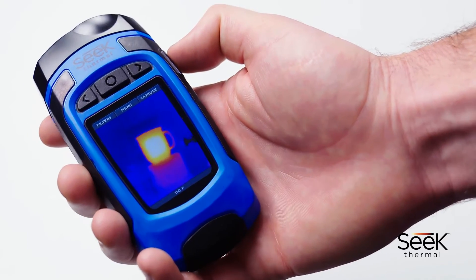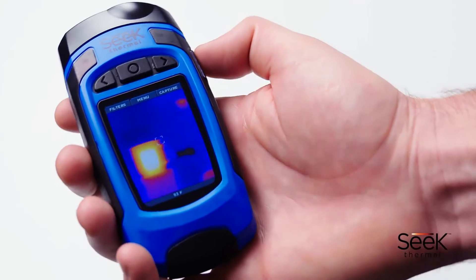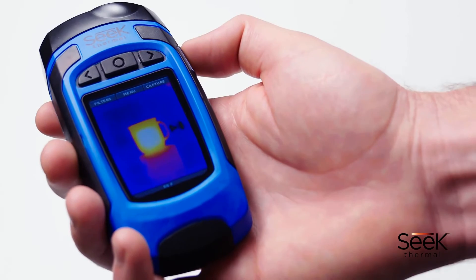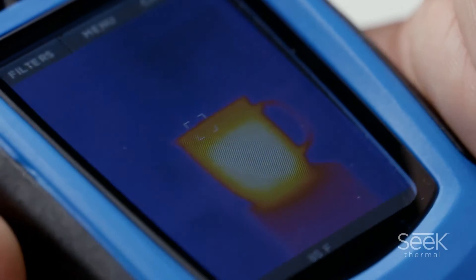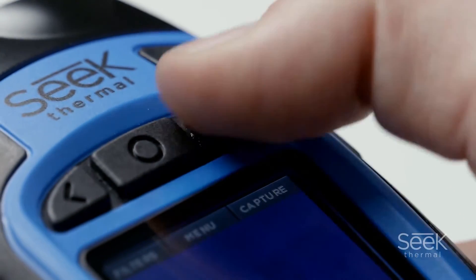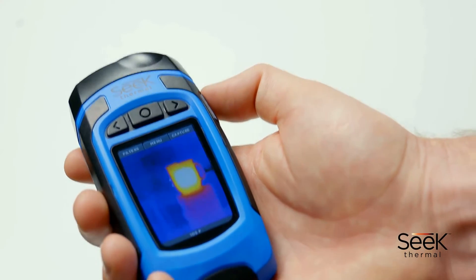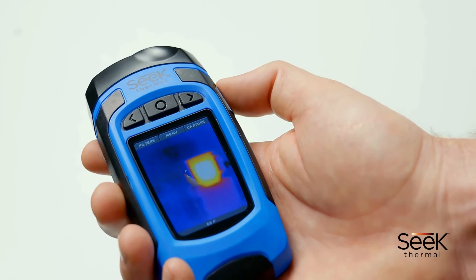With its ergonomic grip and angled display, the Reveal handheld imager allows you to see more of what's around you, particularly that which would be hidden from you in the dark. The thermal imager is incredibly accurate, allowing you to spot heat near and far, indoors and out. Both water and shock resistant, the Reveal is rugged with a rubberized casing and intuitive controls. At only 6.3 ounces, this is a tool you can regularly keep on you wherever you are.